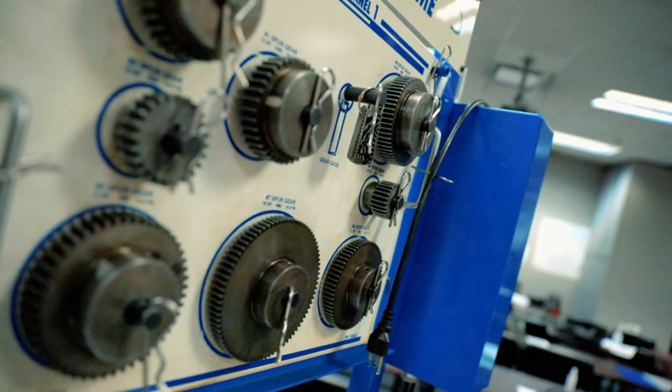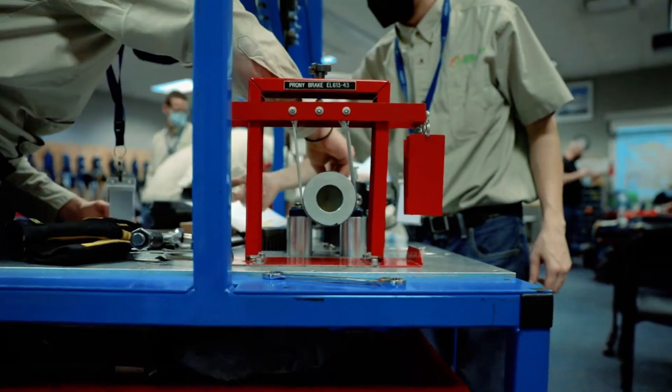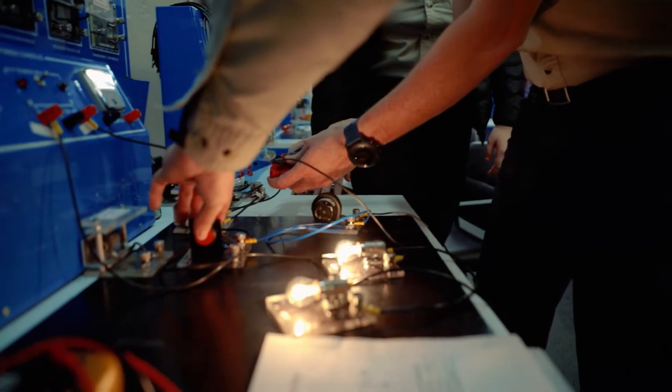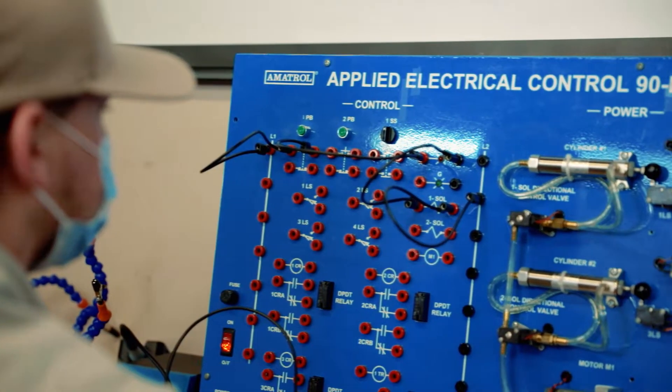Phase two will dig into mechanics and you'll spend time building and understanding components in small scale. From there we move to electrical and the basics of wiring as well as motors and measuring output for various circuits.